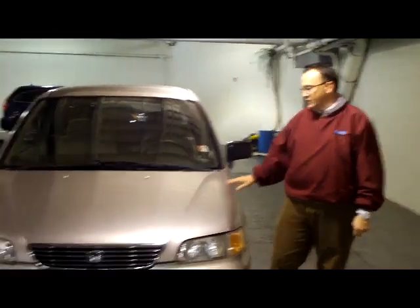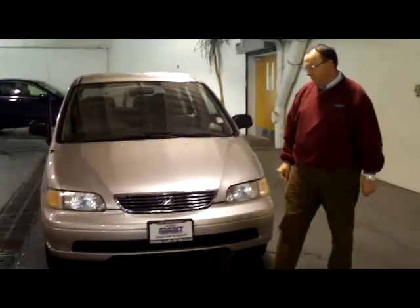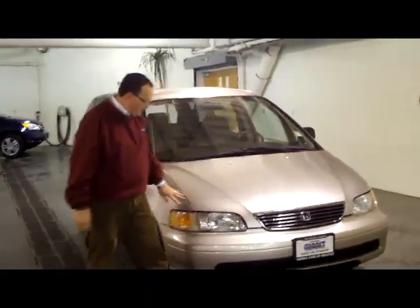I'm Ryan Kelly here for the Honda Giant, here to show you this fresh in on trade 1997 Honda Odyssey. This is the original Odyssey. It's a 6 passenger.